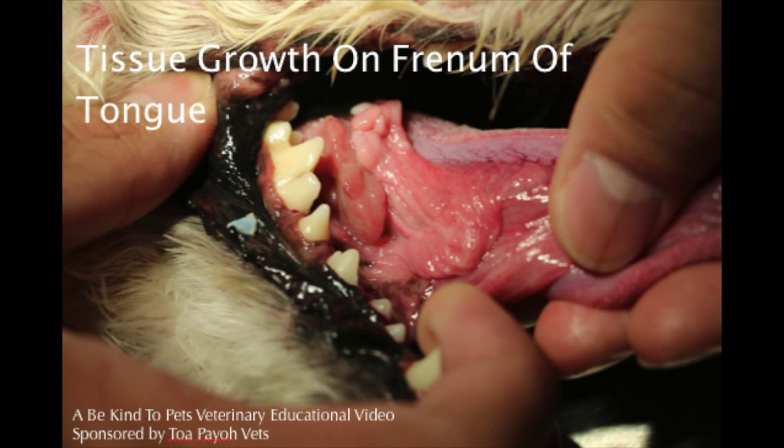Tissue growth on frenulum of tongue. A Be Kind to Pets Veterinary Educational video sponsored by TupioVex.